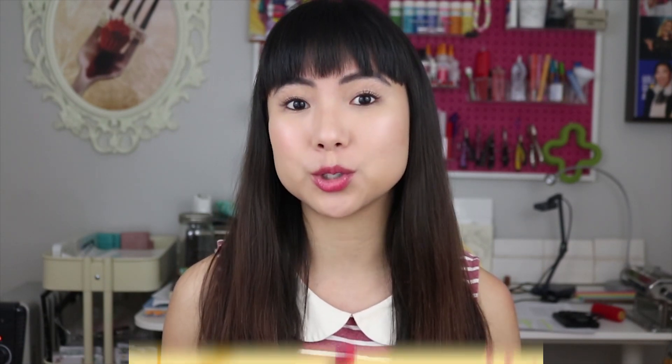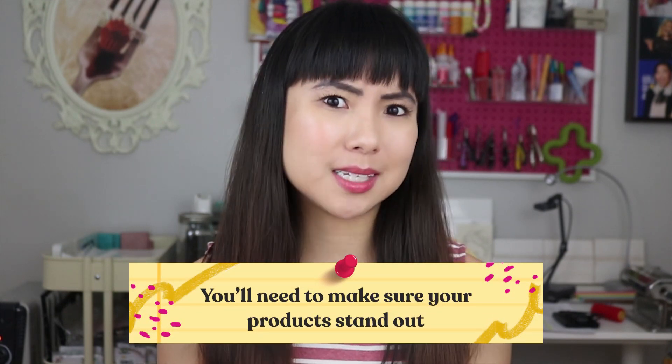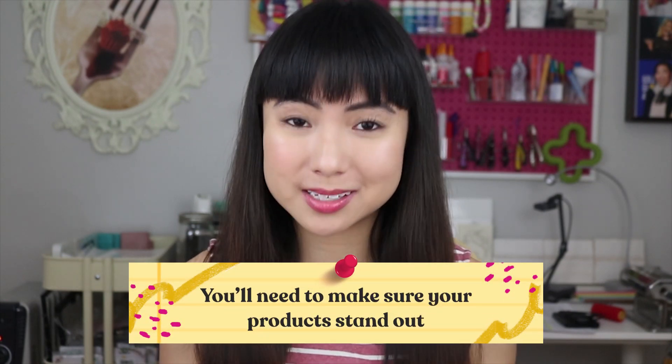Now that you've narrowed down your product ideas to items you're able to make and that people will want to buy, let's keep pushing harder. To be successful, you want to make sure your products stand out. I think of this as adding my own special sauce.